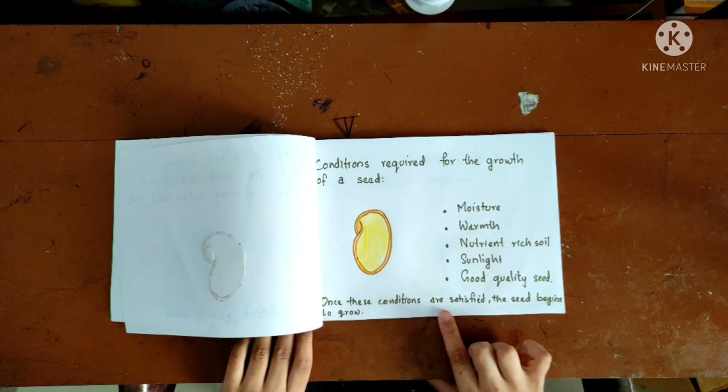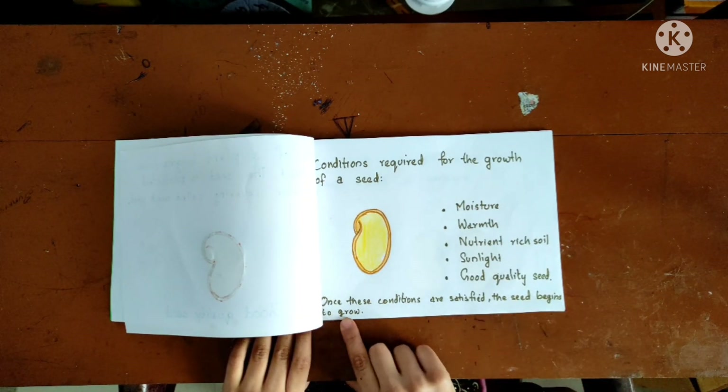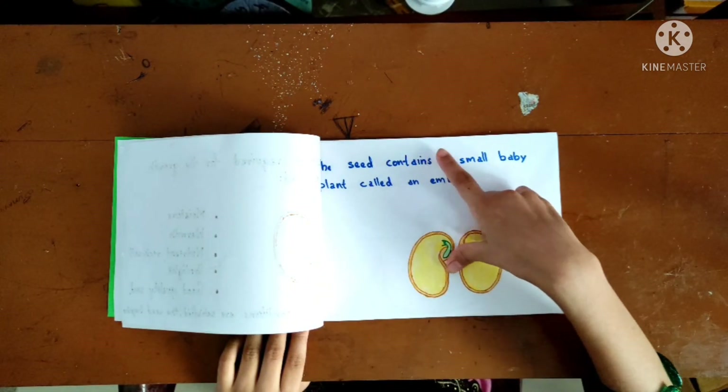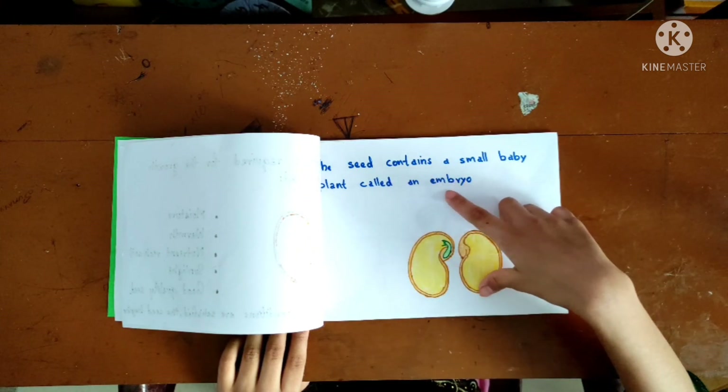Once these conditions are satisfied, the seed begins to grow. The seed contains a small baby plant called an embryo.